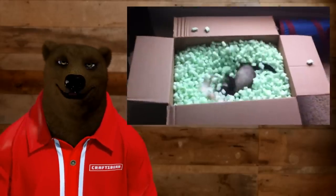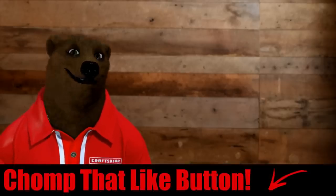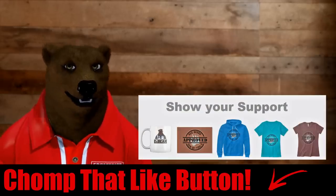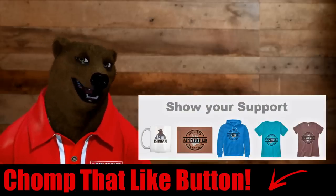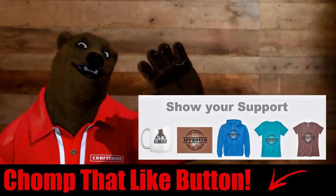Sorry to waste your time — go find something else fun to watch. Maybe some funny cat videos, or I saw one about ferrets rolling around in a box of styrofoam — that was pretty fun. Anyway, that's all the bear has for you today. Don't forget to hit the like button, subscribe, check out some of the merch, ring the bell — you know the drill. You take care, God bless, and as always, shine on.